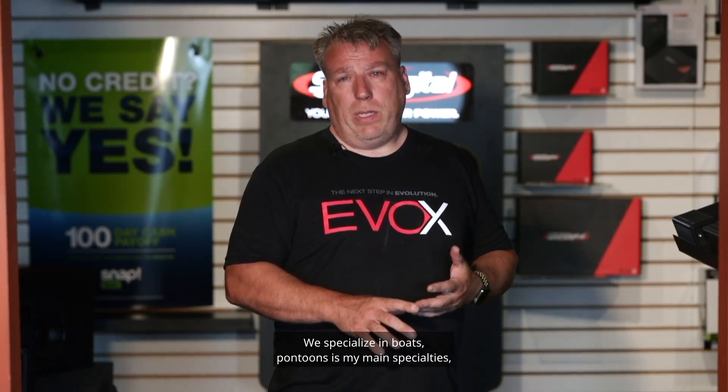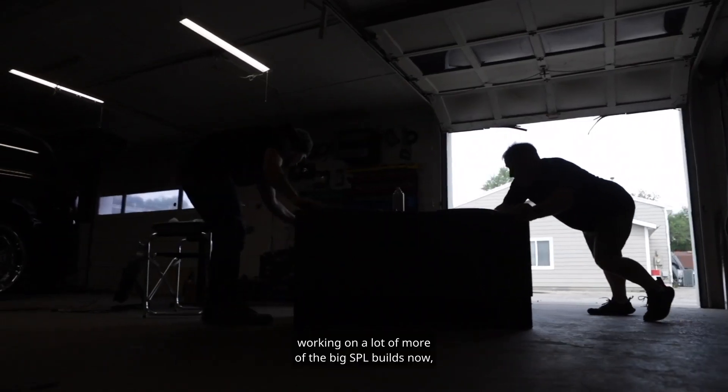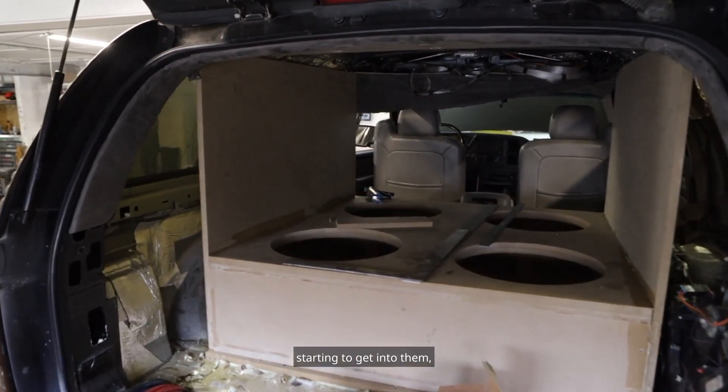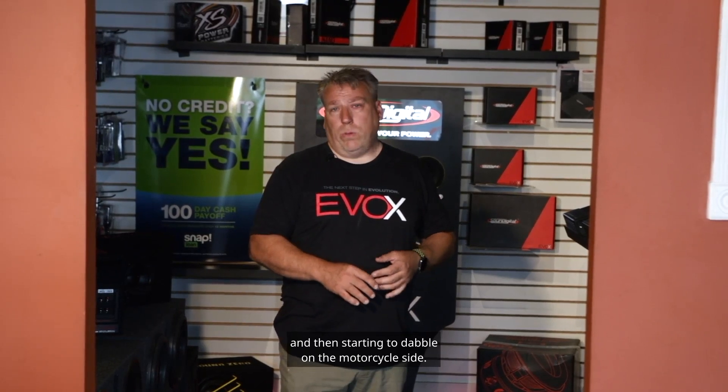I specialize in boats and pontoons as my main specialties. Working on a lot more of the big SPL builds now, starting to get into them and then starting to dabble on the motorcycle side.